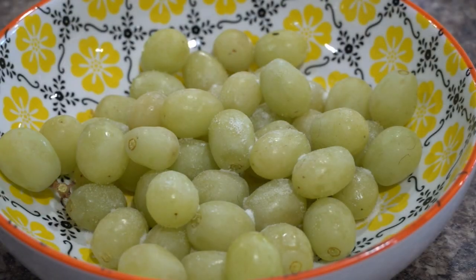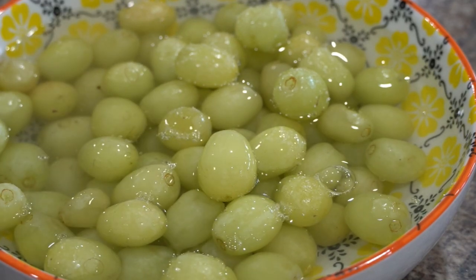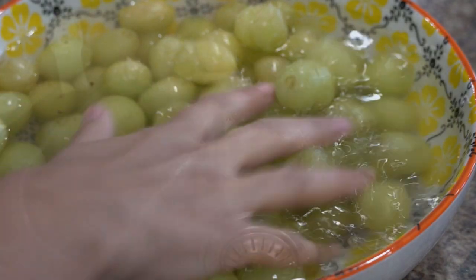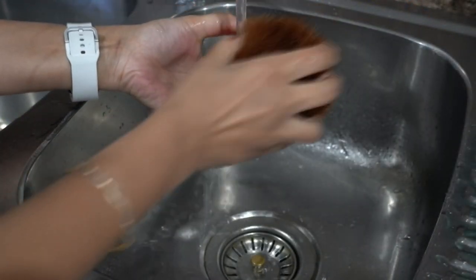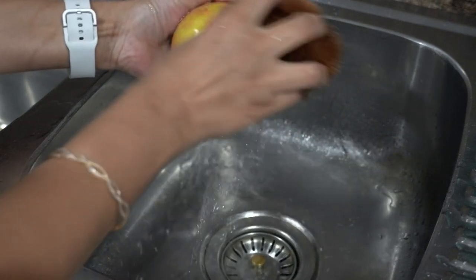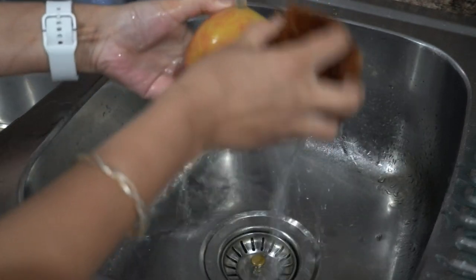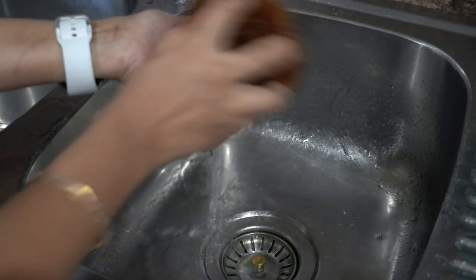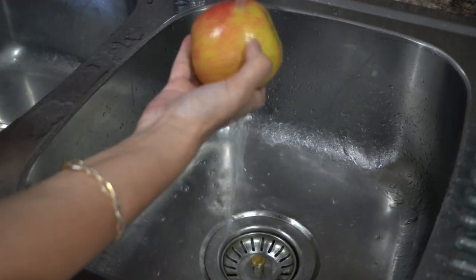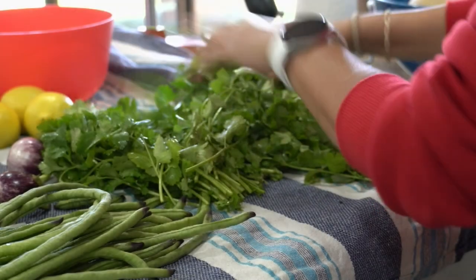To wash grapes, rub some salt on them, add water, soak for a few minutes, and change the water two or three times. For apples, scrub the wax layer with a vegetable scrubber, because beneath this wax layer lies the pesticides sprayed on the produce to extend its life. Scrubbing off that wax layer removes the pesticides beneath it.